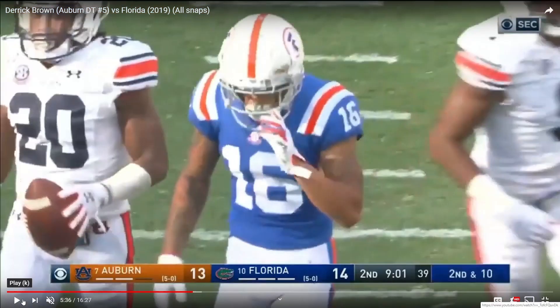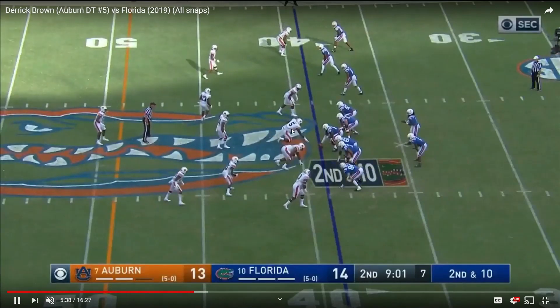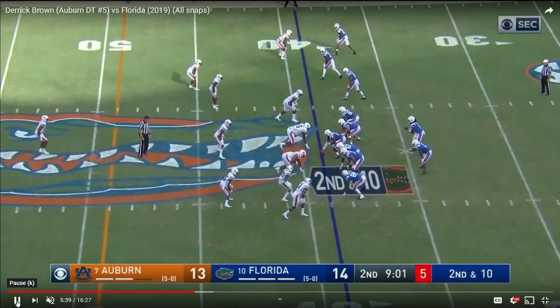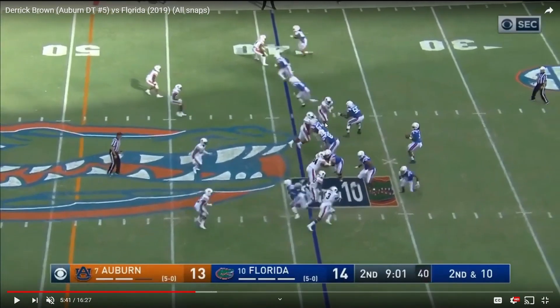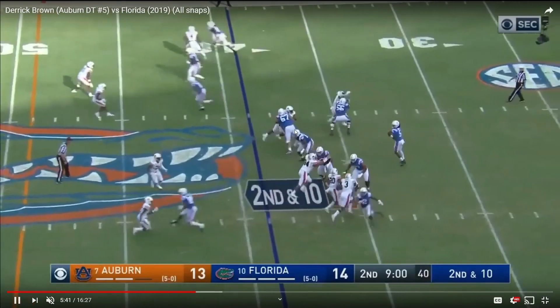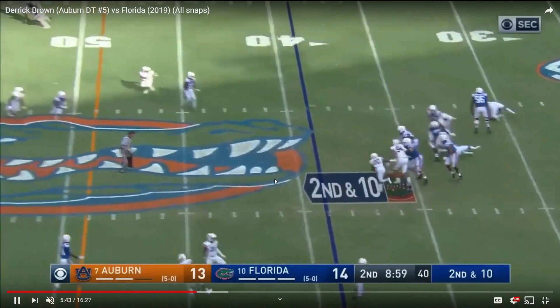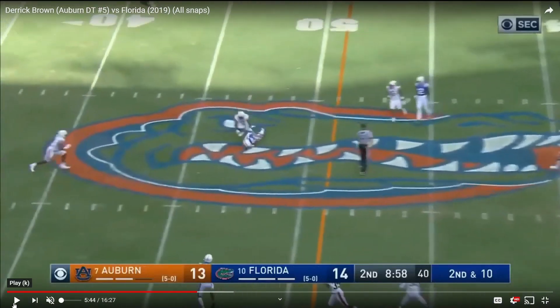He's got his right hand inside and his left hand on the outside shoulder — and that's the direction he's going. That's kind of what I was talking about earlier. He's very good with his hands. He doesn't really have a massive arsenal of super special techniques — it's more that he's really powerful and really good at defeating hands. That's kind of his game.